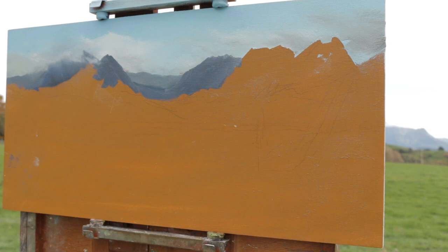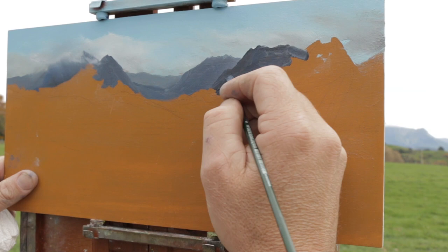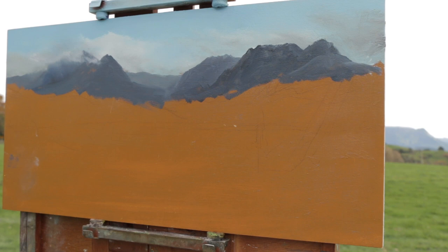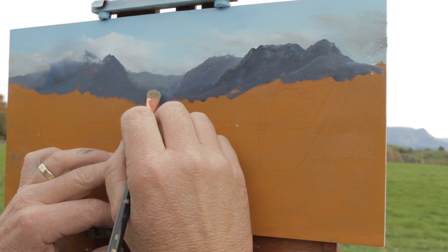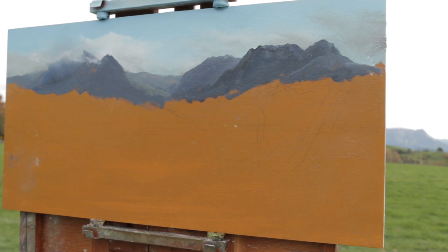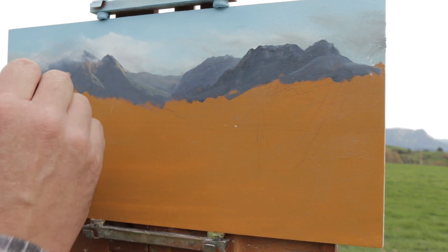Mixing is really fun for me, and I'll do more mixing videos, but I think it just comes down to practice. Now working forward — working from the distance into the foreground, that's just the way I work. I block in those main mountain shapes. Distant mountains are obviously lighter and less intense in colour — less saturated — and things get more saturated, more intense and darker as they come forward generally.